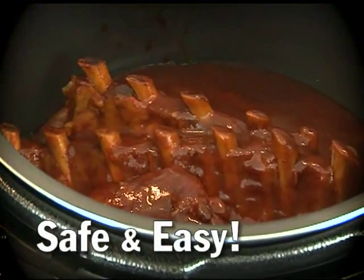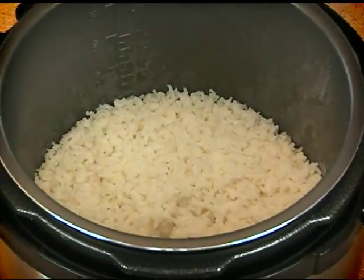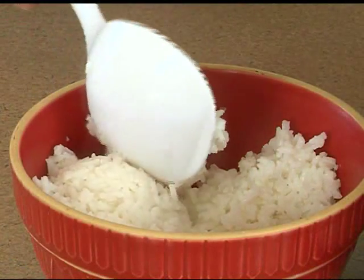You can pressure cook and save up to 70% cooking time, or you can steam. This cooker is absolutely the best way to make your rice.